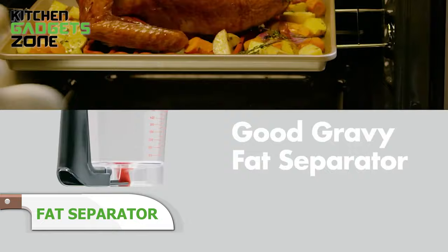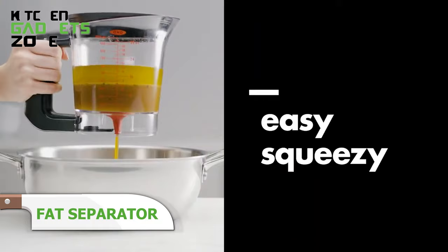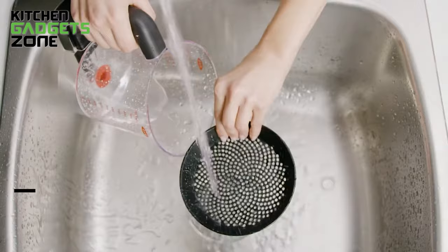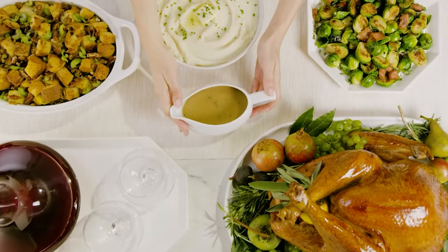OXO's fat separator simplifies skimming fat with its trigger-release bottom that drains liquid while holding back fat. The stopper valve prevents leaks, the silicone strainer catches bits, and measurement markings eliminate transfers between cups. Whether you're making holiday gravies or pan sauces, this tool helps serve up deliciously rich results without the excess fat or chaos in one handy helper.